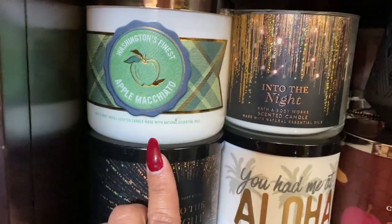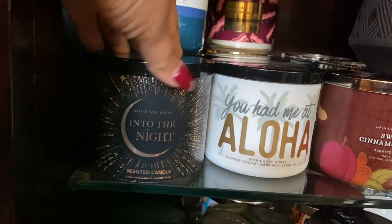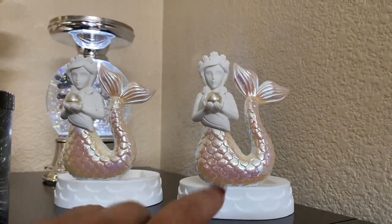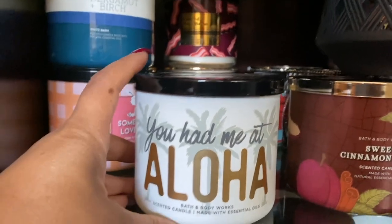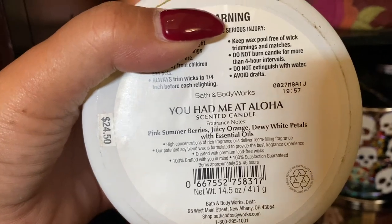Brand new apple macchiato. Into the night — I need to finish it too. I need to cut those wicks at the top when I burn it again. Into the night — this one is brand new, and I bought it because of the collection, I just wanted to have it in its different forms. You had me at Aloha — thank you, Courtney. I love the packaging. I wanted to burn this one but I love the packaging, so maybe we'll wait for next summer.